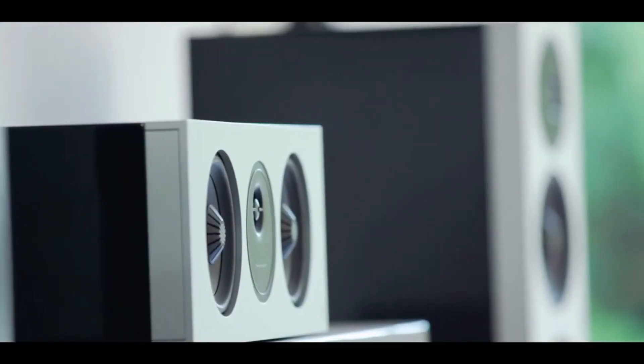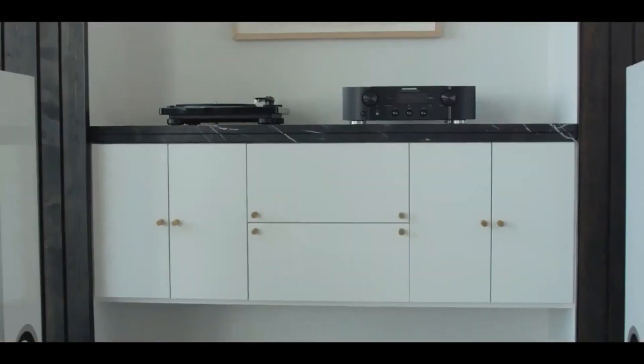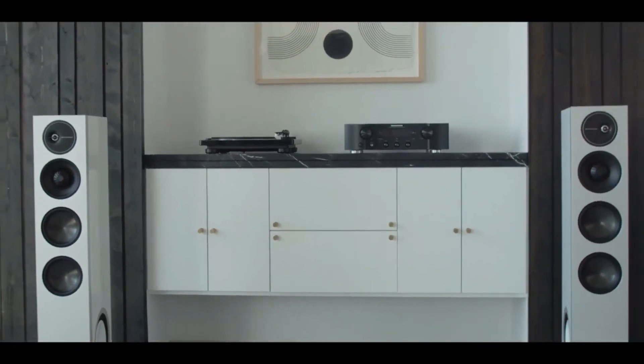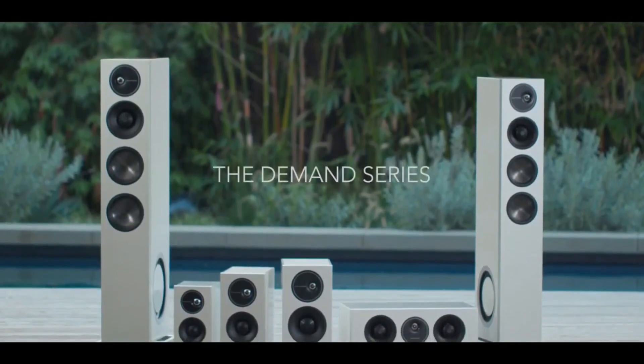It all adds up to precise, three-dimensional, room-filling sound, whether you're listening to your hi-fi or home theater system. Fill the room with the Demand Series.